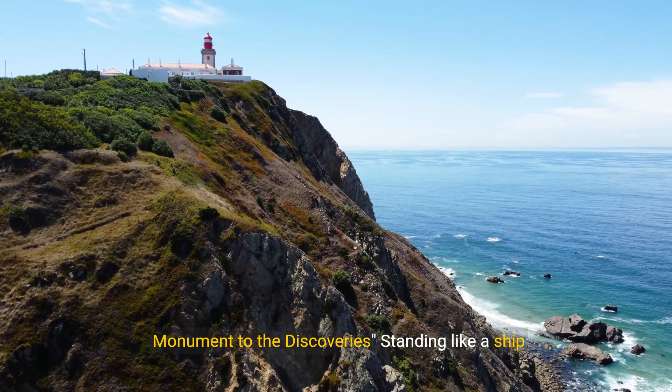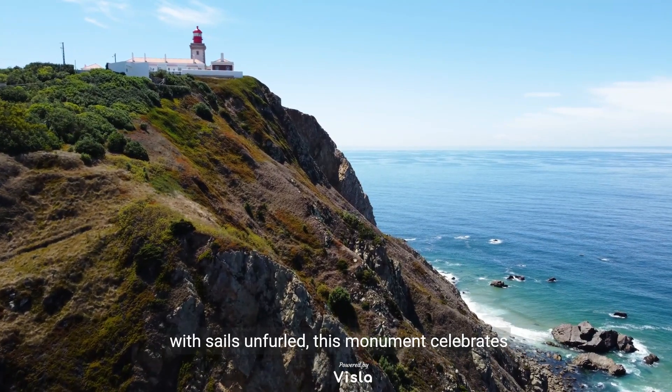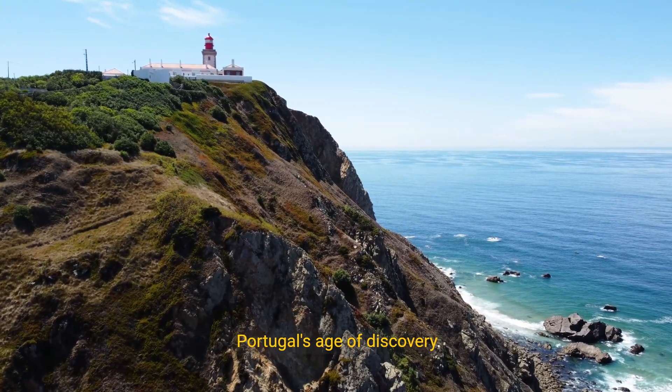Number 7: Monument to the Discoveries. Standing like a ship with sails unfurled, this monument celebrates Portugal's age of discovery.